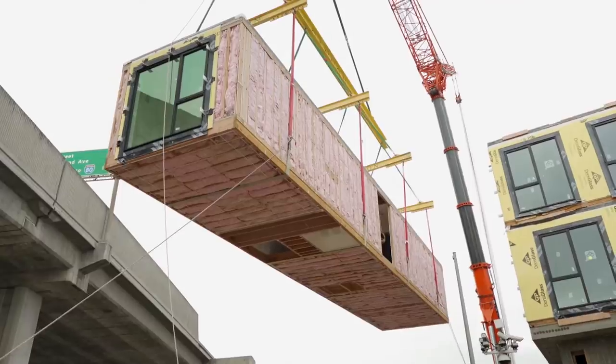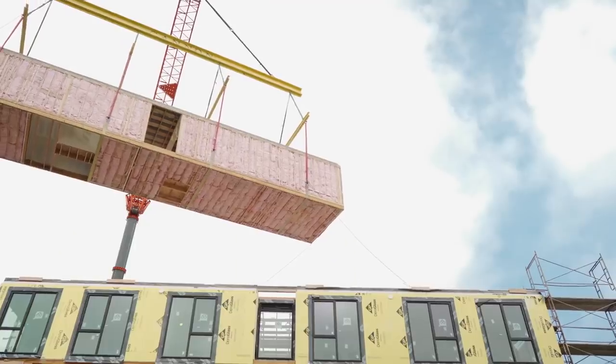This is part 9 in our Prefab Home series. For more information, please check out the links in the description.